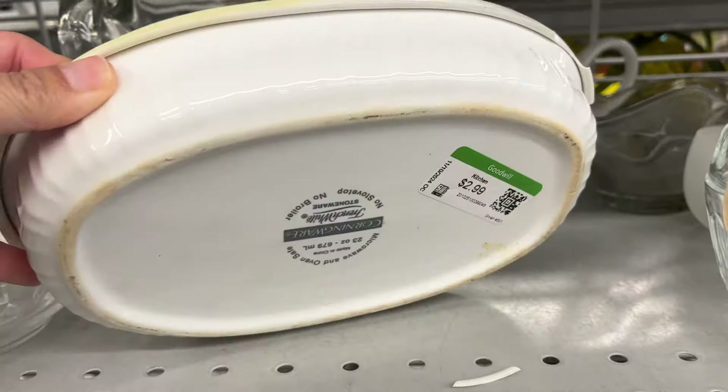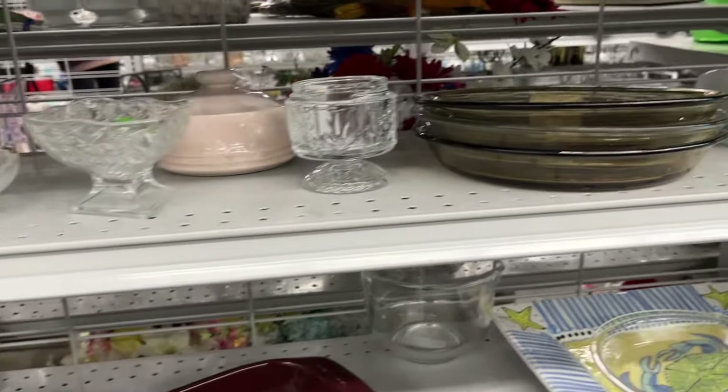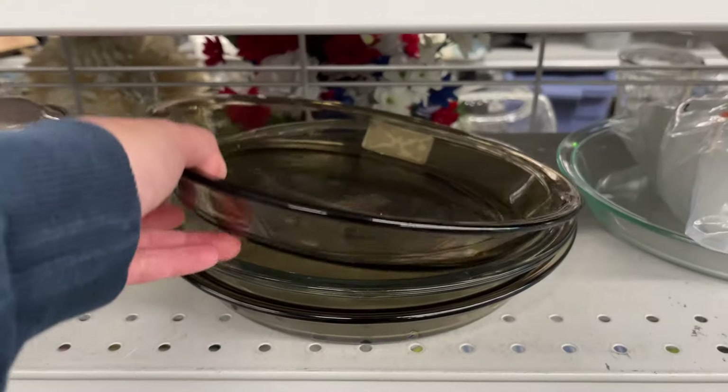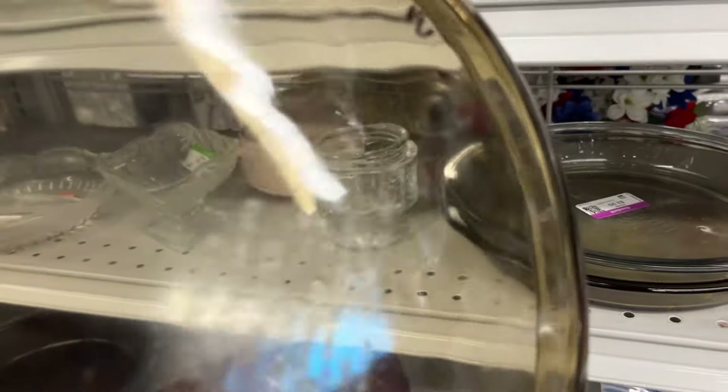Here's some Corning Ware, but it's the newer one – it's not Pyroceram, it's stoneware. And an Anchor Hocking smoky glass pie dish for $4.